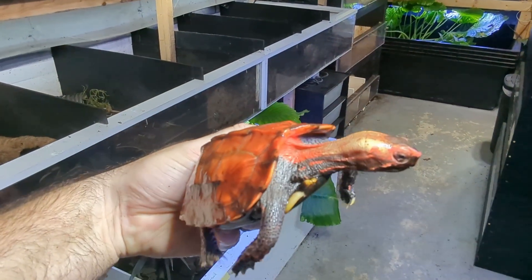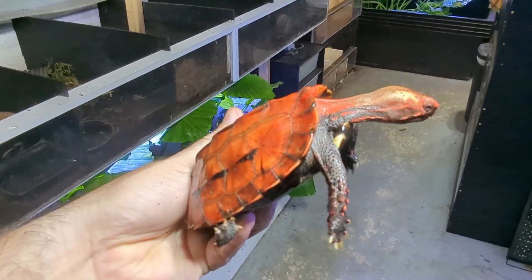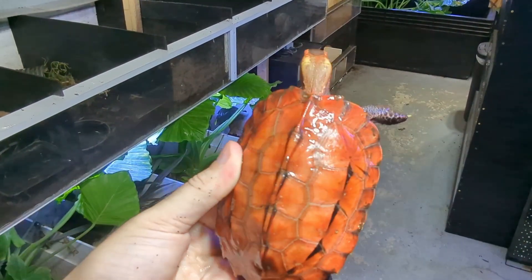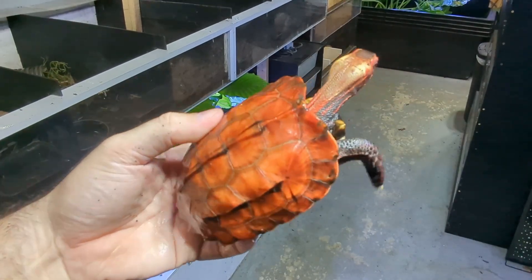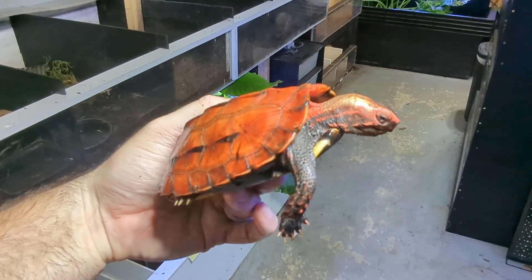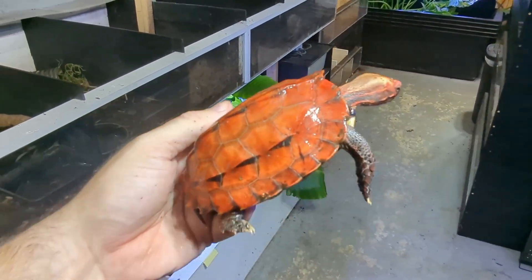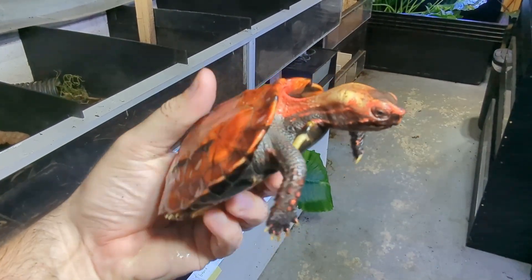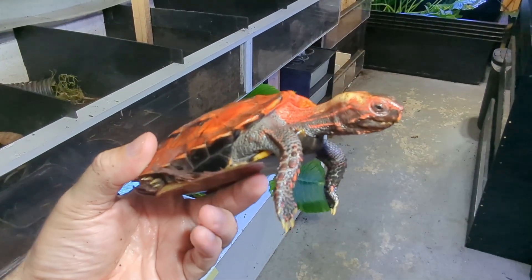This is the first one that I ever hatched. You can see how absolutely gorgeous this turtle is. In Japan, these turtles are called the Yamagame, which translates to mountain turtle, and this turtle's name is Yamagame because I thought that'd be a pretty gangster thing to call the first turtle I ever hatched out. This one hatched in 2021 and she's doing great.